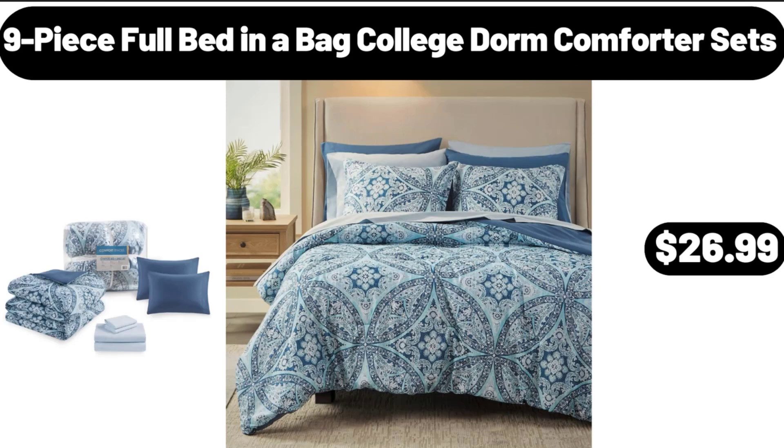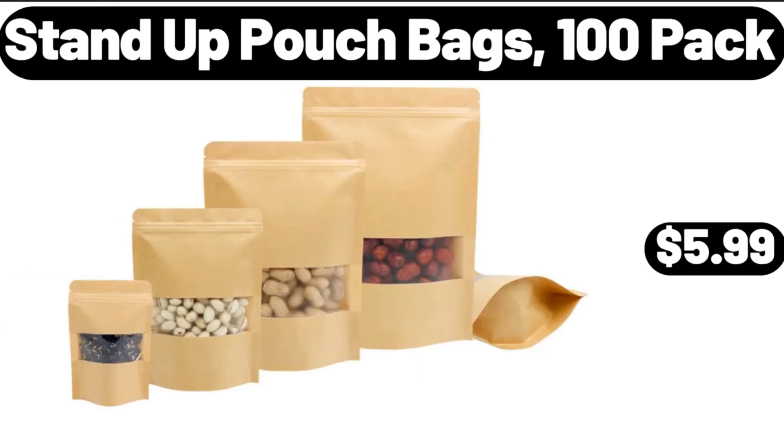9 Peaceful Bed in a Bag College Dorm Comforter Sets, $26.99. Stand-Up Pouch Bags, 100 Pack, $5.99.